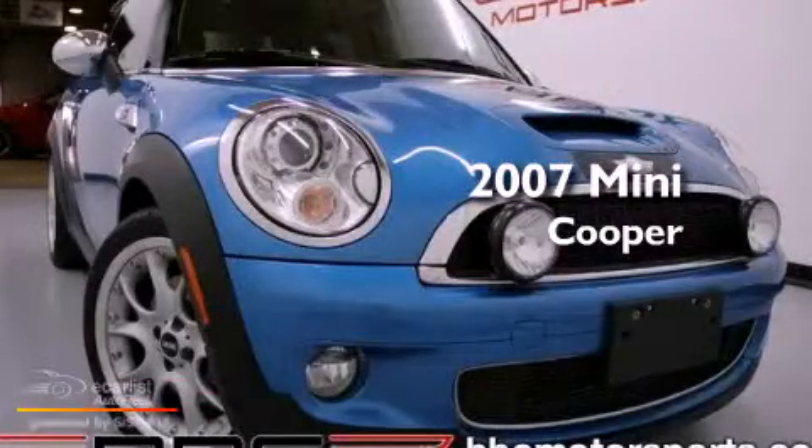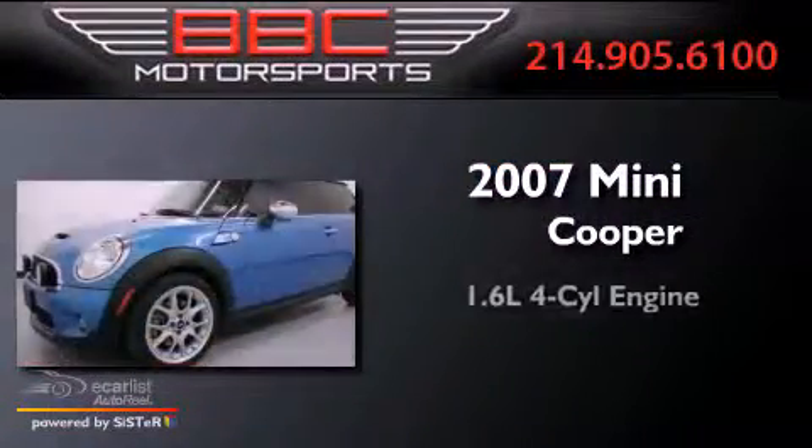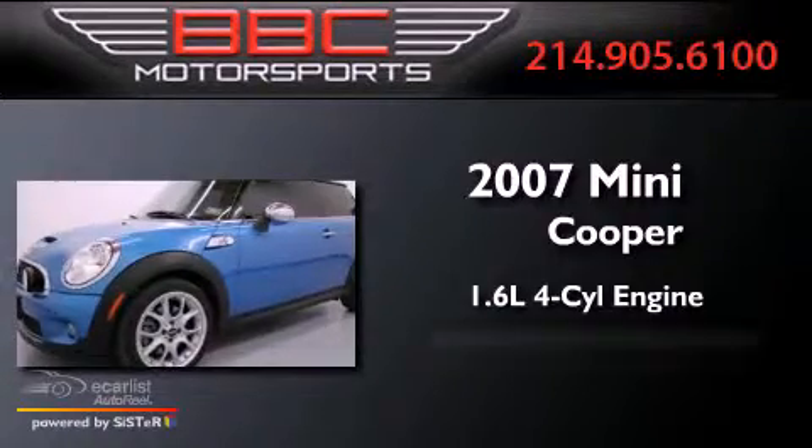This is a 2007 Mini Cooper. It has a 1.6-liter four-cylinder engine and an automatic transmission.